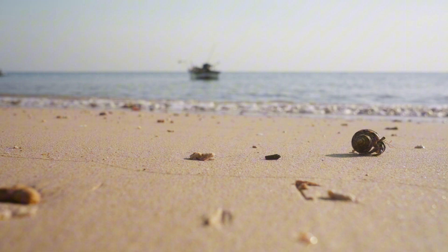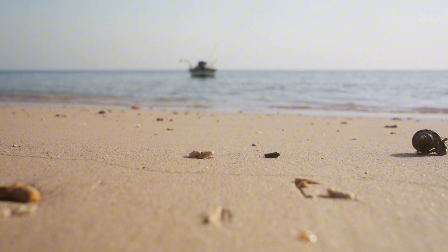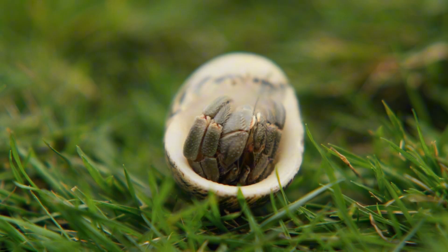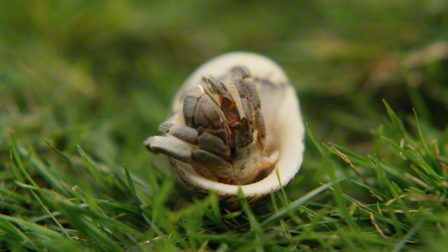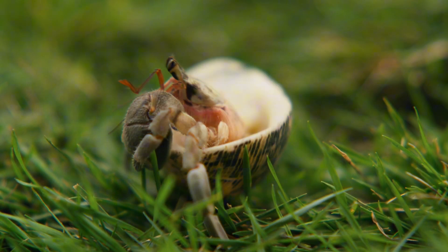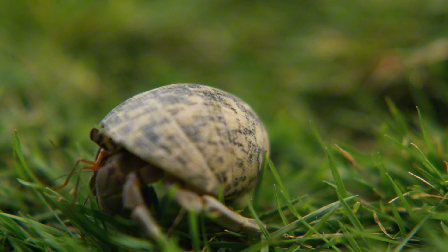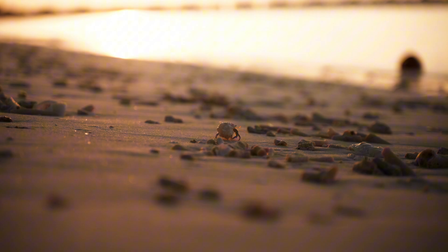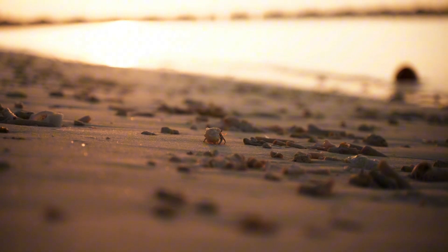Unlike true crabs, hermit crabs don't have hard shells to protect their soft, delicate bodies. Instead, they depend on abandoned shells, most often from sea snails, to act as their mobile homes. But finding the perfect shell isn't as simple as it sounds. Each hermit crab has its own preferences for size, shape, and even weight, and it's often a process of trial and error, with crabs inspecting multiple shells before making a decision.